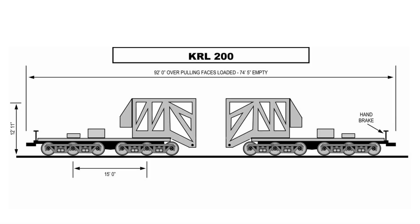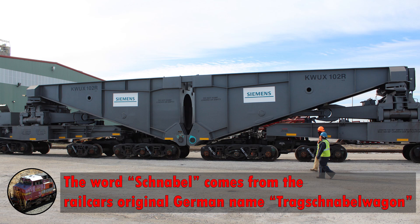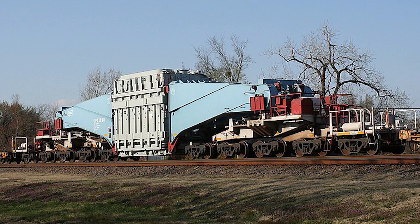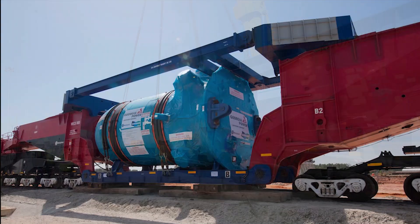Schnabels are actually composed of two halves, each with its own giant lifting arm which can pivot on the frame the wheels are attached to. When unloaded, the two halves connect, making for relatively easy transport. But when the car is carrying a load, it's split apart and the cargo is held in between the two lifting arms. Lots of times the cargo acts as part of the rail car, but for cargo that can't bear structural load, a giant floor or bridge is placed in between the two lifting arms.